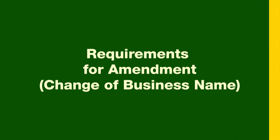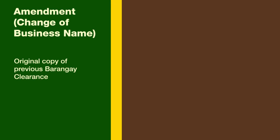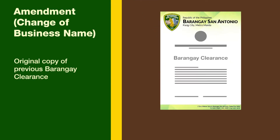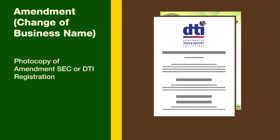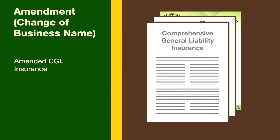If you want to amend or change your business name, submit the following requirements for verification: 1. Original copy of previous Barangay clearance. 2. Amended SEC or DTI registration. 3. Amended CGL insurance.